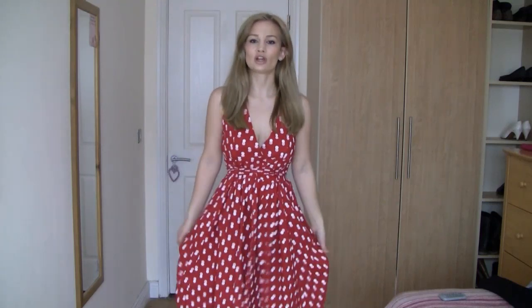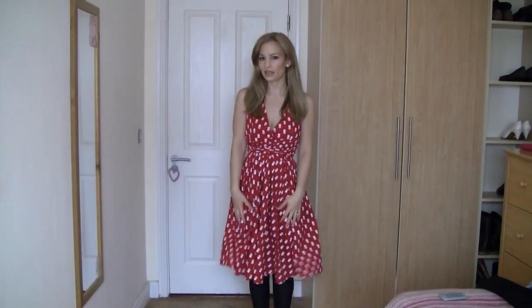This is definitely the dressiest of all of these outfits because it features a dress — this is like the cutest little 50s style dress. It's got an A-line skirt, a cinched-in waist, and a V-neck which is kind of low cut, but then the skirt comes to below the knee so I think that keeps it really classic and chic. This dress would be perfect if you're going out for a dinner date or something more formal. I got it about three years ago at a local boutique and I usually wear this in the summertime.